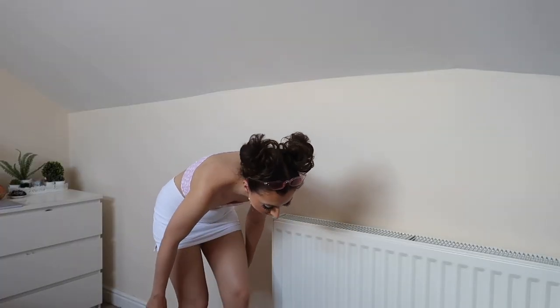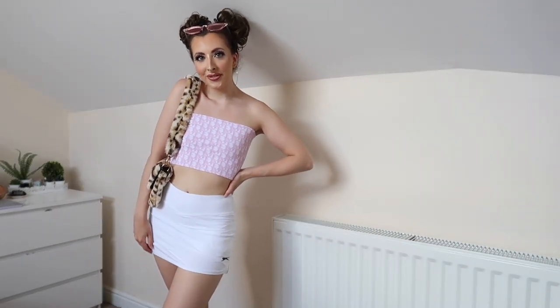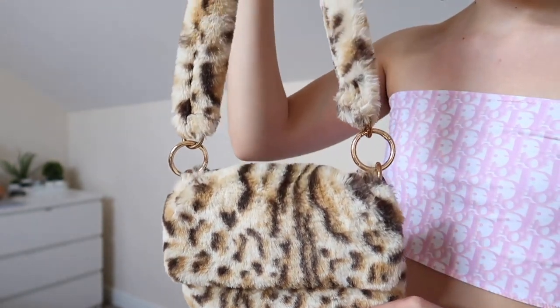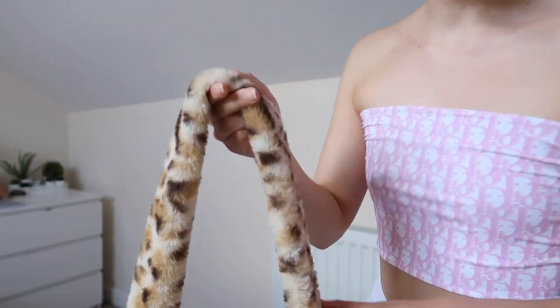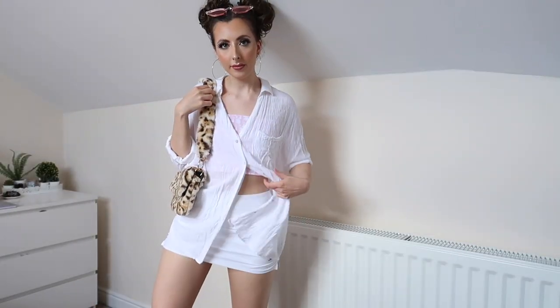I've also got this really cute leopard print handbag as well. It's quite small inside but it's just big enough for a night out or something, and I just think it's super cute. And then I've also chucked on this white shirt just if you're going to a pub garden or something and you want a little bit of coverage — maybe you're seeing family and friends and you don't want to worry about anything falling out.